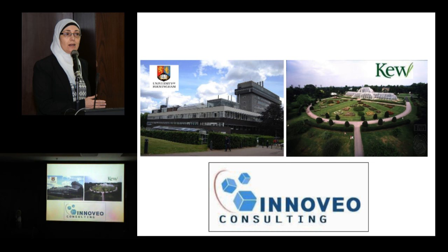We have very good partners like Kew Garden and Birmingham University, and our respectable partner is Inovio Consulting.